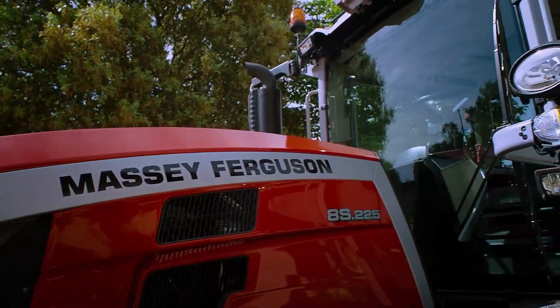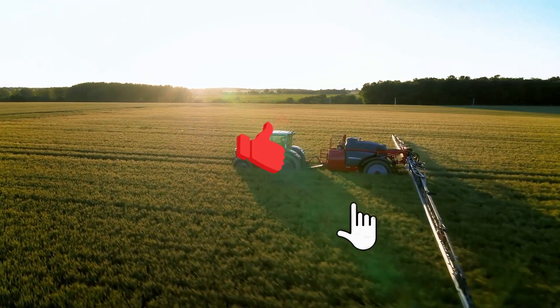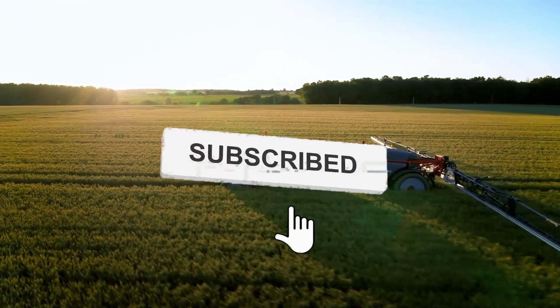Hi there, welcome back. If you like this video, feel free to like and subscribe. Also, let us know what farm machinery you'd like featured in the comments section.